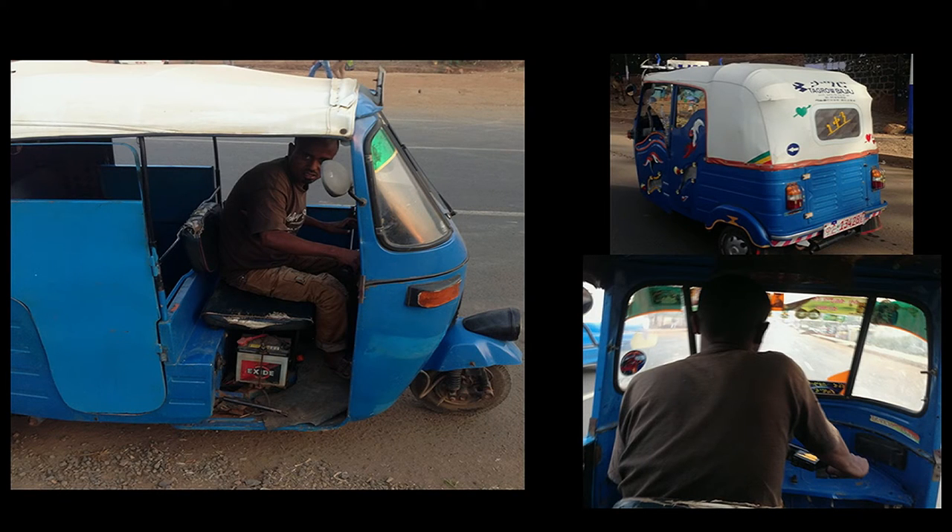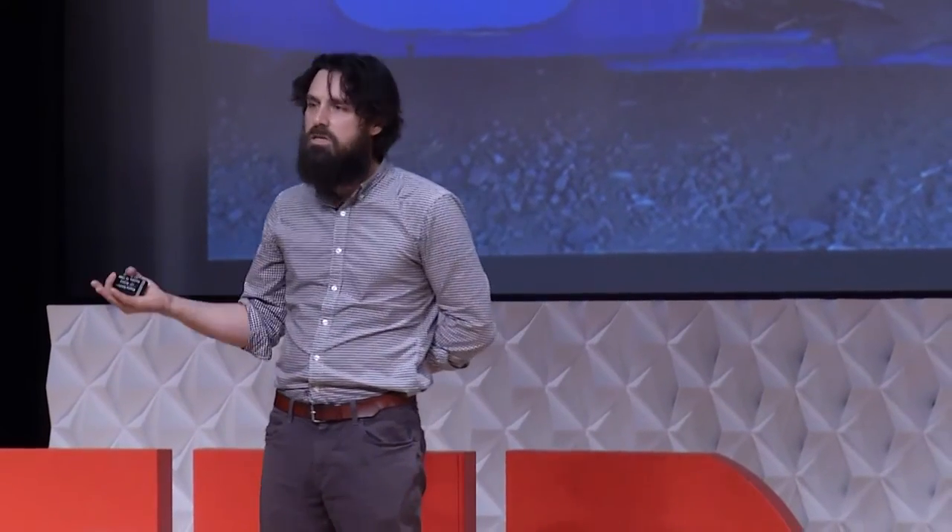Bajajs hit pedestrians a lot. When you get hit with a Bajaj, you have a compound femoral fracture. This happens so much that there's actually an ER code for it: HBB — Hit by Bajaj. So the thought experiment I'm going to pose to you is: how would you design a safer Bajaj?